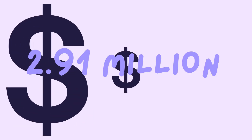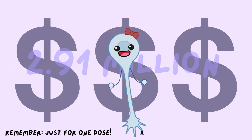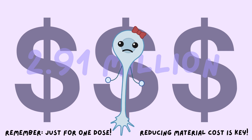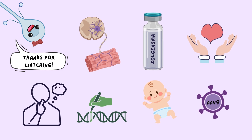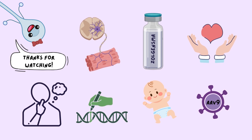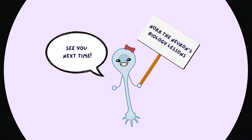Finally, as of 2021, Zolgensma costs $2.91 million. This is a hefty price tag that can be covered or partially covered depending on where you live; however, it presents a significant barrier for many patients. Overall, Zolgensma is a revolutionary therapeutic innovation that has helped save many children around the world. With further research into drug development and patient care, its potential in future medical use is extraordinary.